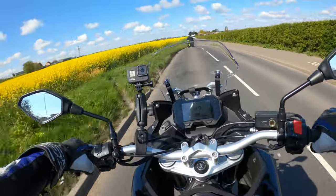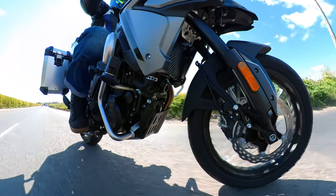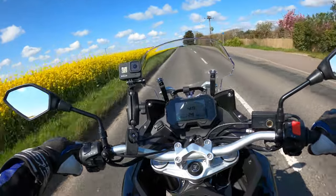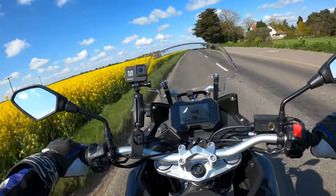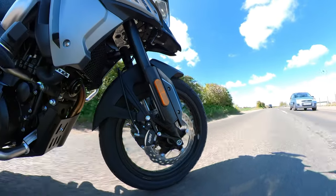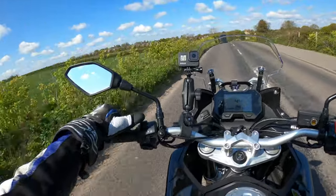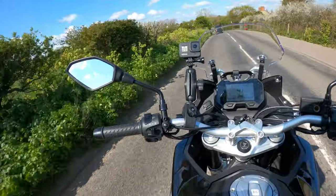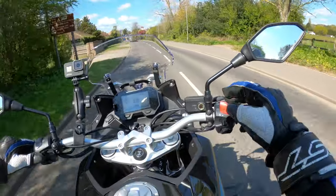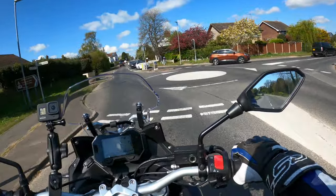The bike comes with a centre stand and is chain driven, which makes your life so much easier for adjusting chain tension and oiling. It also comes with a two-year warranty, so you've got peace of mind there. The gearbox is lovely — cannot grumble at all. Loads of switchgear here: daytime running lights, the bike is Euro 5 compliant, high beam, indicators, horn, kill switch, hazards, and start button on the right-hand side.